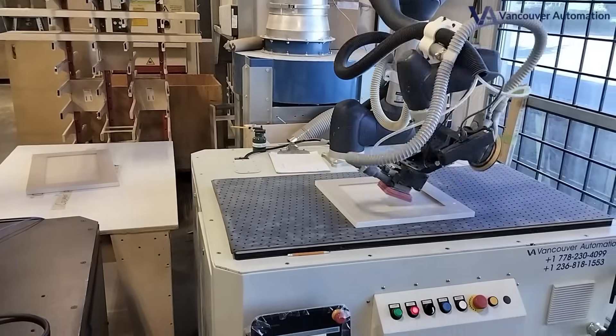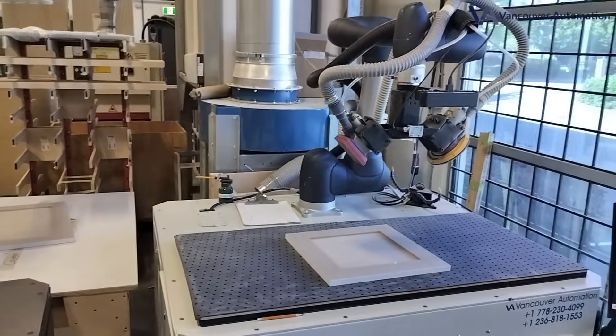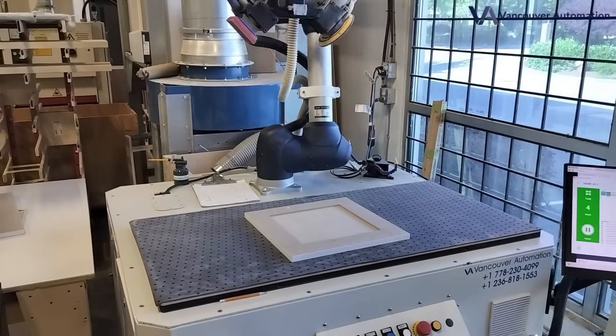You can stack boards randomly, any size, any angle, and the system will detect, pick, and sand them with no human involvement.